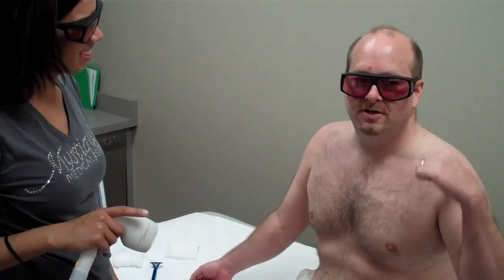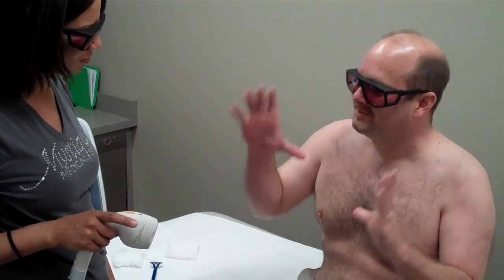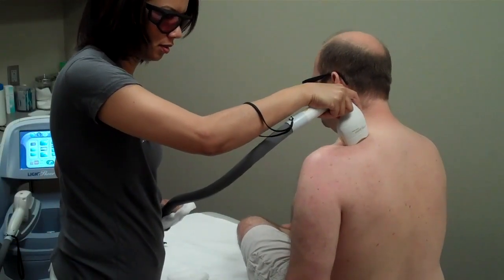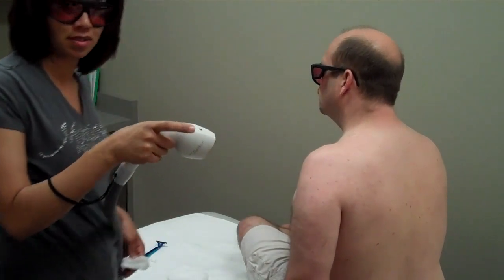I can actually still tell where the first one was. I know exactly where the first one was. You got at least like a 50% overlap. You'll get about 20% of the hair with each treatment. Your hair grows in cycles and that's why you come in every 8 to 10 weeks.